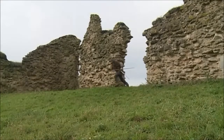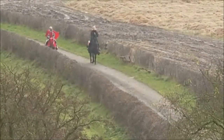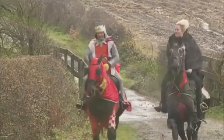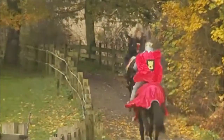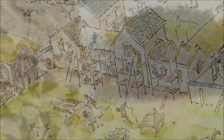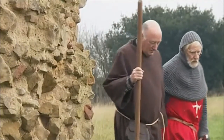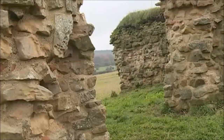Imagine it's the 12th century and Robin Hood is on the run. The tyrannical King John is on the throne and right in the heart of Sherwood Forest is King John's Palace. Kings from Henry the First through to Richard the Second used the site as a place to stay as they toured their kingdom. All that's left as we see in the 21st century is a small L-shaped ruin.